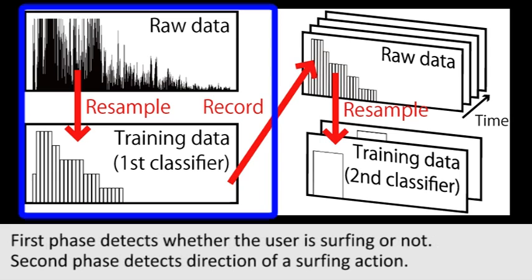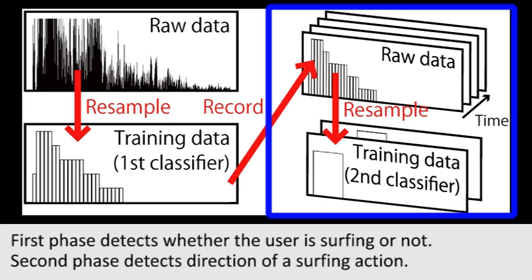The process of surfing recognition consists of two phases of naive Bayes classification. The first phase detects whether the user is surfing or not in real time. The second phase recognizes the direction of the surfing action after the end of surfing is detected.